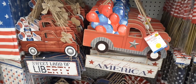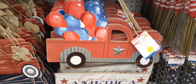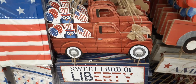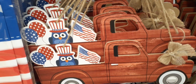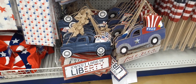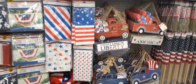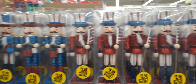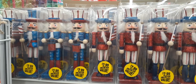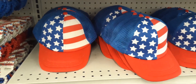Look at how cute these light-up trucks are! They're each $4.99. You have one with balloons, 'God Bless America,' and then 'Sweet Land of Liberty' with a little owl wearing a hat. Really cute — you can see all of them right there. They also have these little soldier figures in red, white and blue — adorable for $2.99.